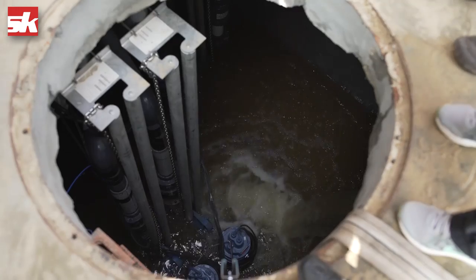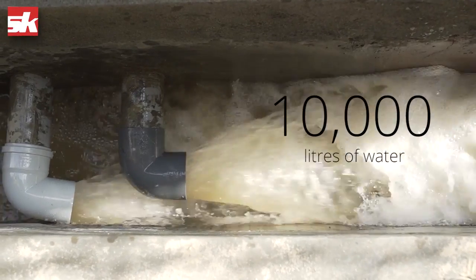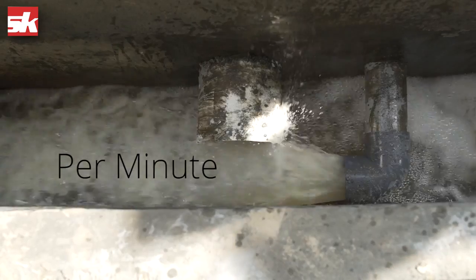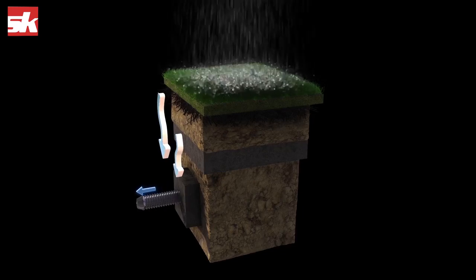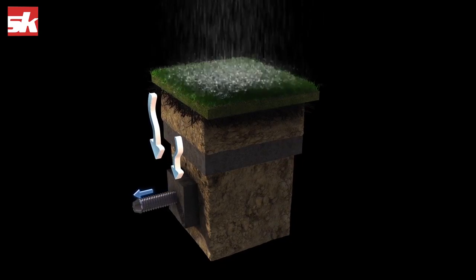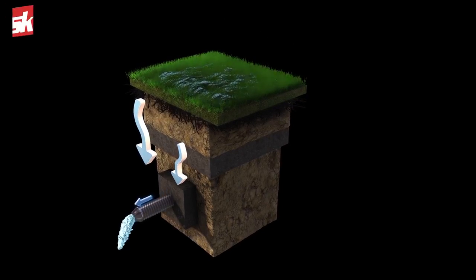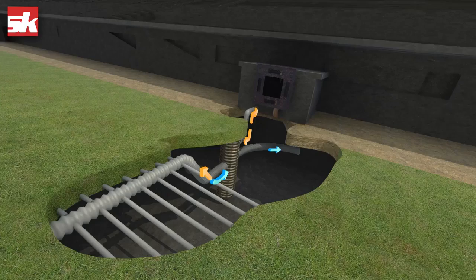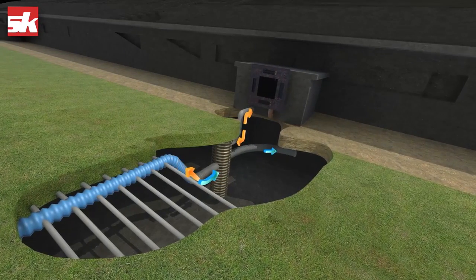And what that equates to is us being able to remove up to 10,000 liters of water per minute from this particular pitch. As you get the excess moisture from a rain event and the water collects in the soil profile, we are able to turn on the blower and use the drainage tile underneath to remove the said moisture, and in turn discharge it.